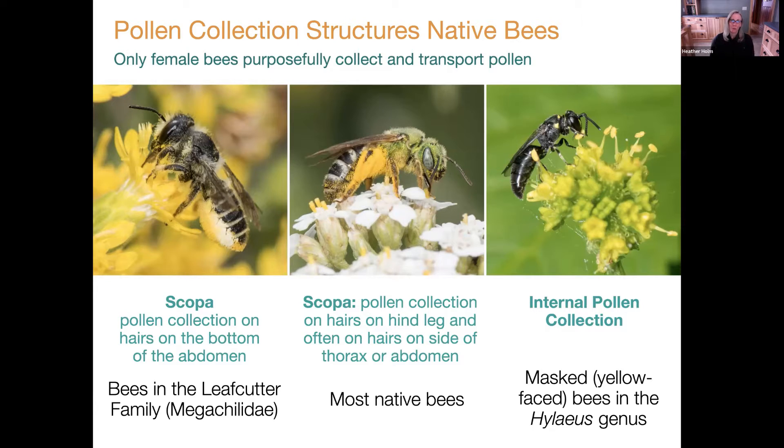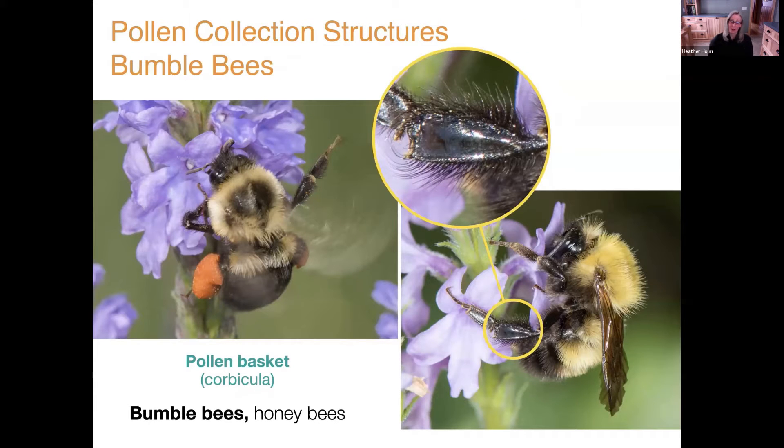Bumblebees are big — probably one of our largest native bees besides the large carpenter bee. Their size alone provides strength to manipulate complex flower forms. In early spring, flying through woodlands they may encounter Dutchman's breeches — females have to pry open two sets of petals, and the nectaries are at the top. Their long tongues enable them to extract nectar from such flowers that small bees would struggle to access.